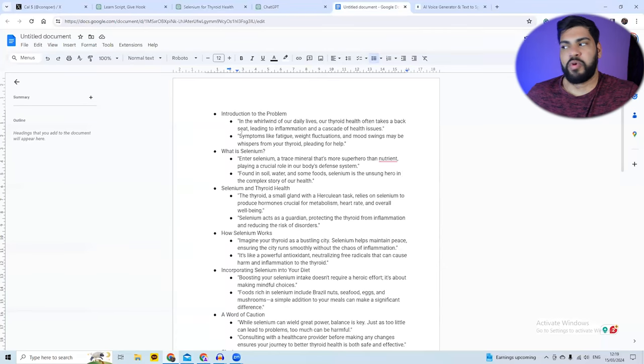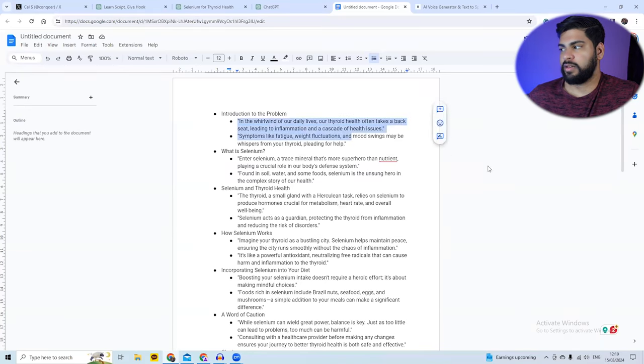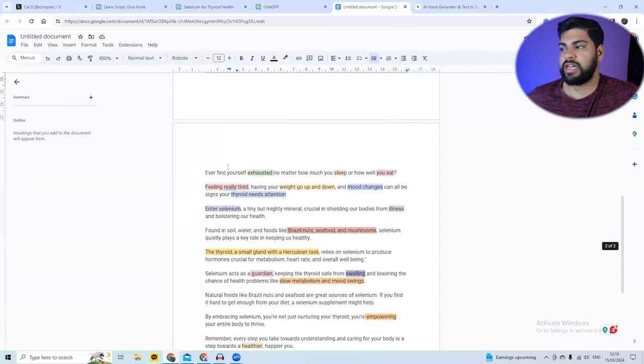The hook says: 'In the whirlwind of our daily lives, our entire health often takes a backseat leading to inflammation and a cascade of health issues.' That phrase means you're busy, stressed, don't sleep enough, or are always tired — that's the angle I'm going for. I rewrite it as: 'Ever find yourself exhausted no matter how much you sleep or how well you eat?' Can you see the difference?